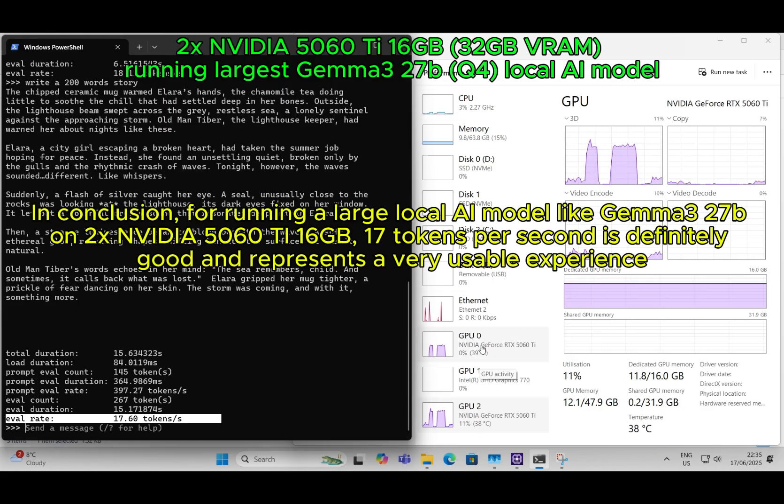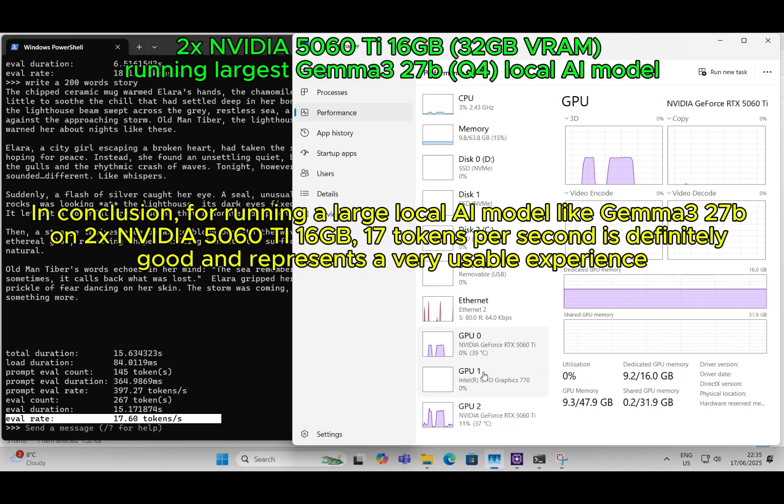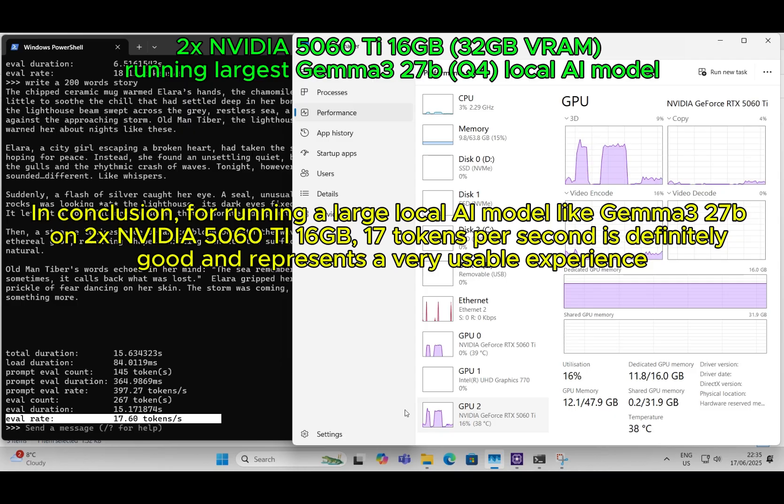In conclusion, for running a large local AI model like Gemma 3 27B on two NVIDIA 5060 Ti 16GB, 17 tokens per second is definitely good and represents a very usable experience.